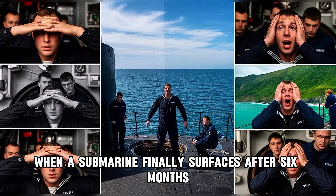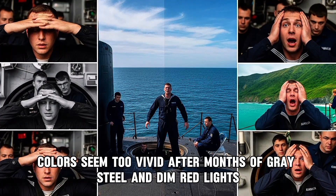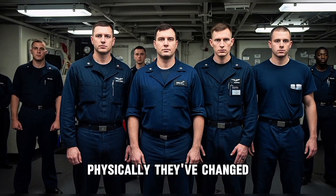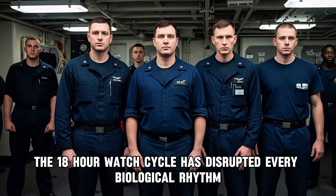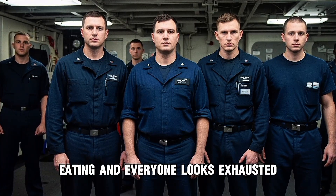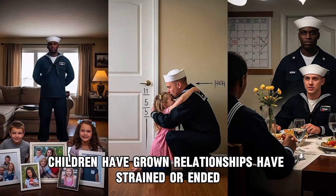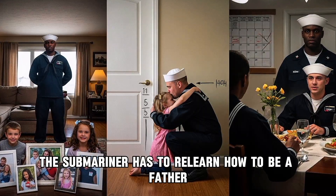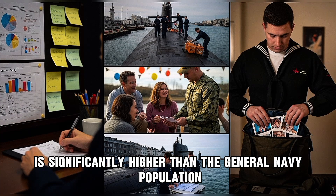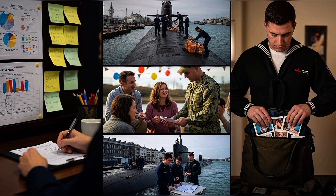When a submarine finally surfaces after six months, the crew emerges into a world they barely recognize. The sunlight is blinding. The wind feels alien. Colors seem too vivid after months of gray steel and dim red lights. Some submariners experience temporary agoraphobia — they panic at open spaces after living in confinement for so long. Physically, they've changed: lack of sunlight means vitamin D deficiency despite supplements, the 18-hour watch cycle has disrupted every biological rhythm, some lose weight from stress, others gain it from lack of exercise and boredom eating. Psychologically, the transition is harder. Families have moved on without them. Children have grown. Relationships have strained or ended. The submariner has to relearn how to be a father, a husband, a son — roles that felt frozen underwater but evolved in his absence. The divorce rate among submarine crews is significantly higher than the general navy population. The suicide rate is also elevated.